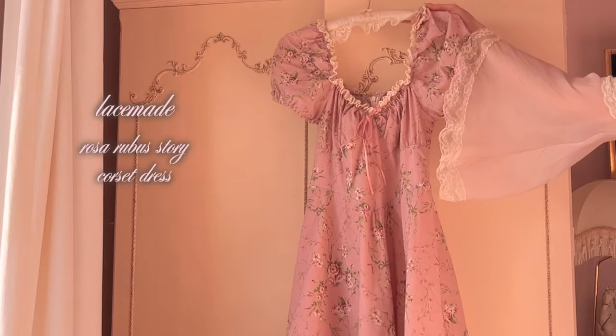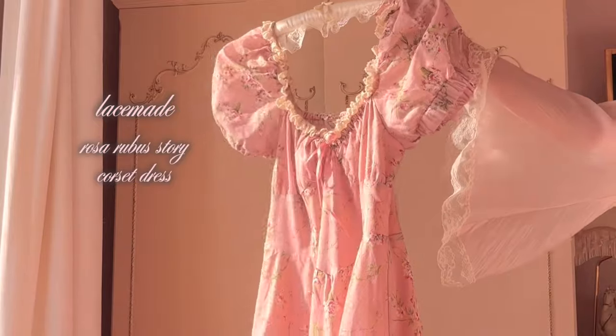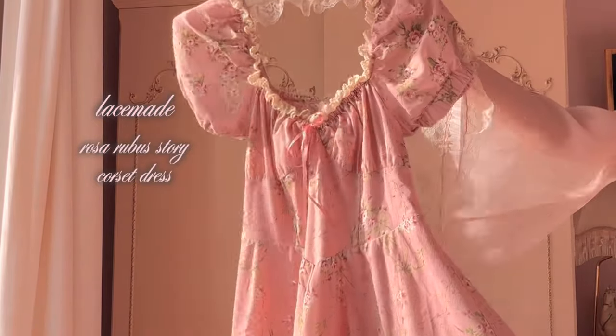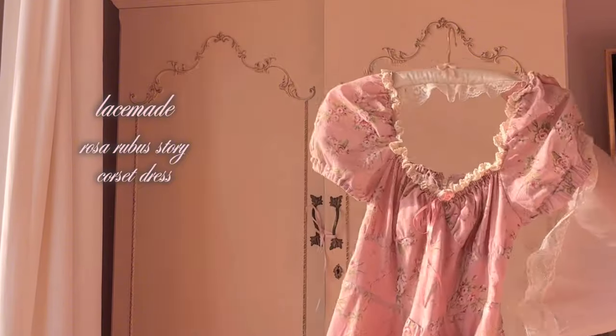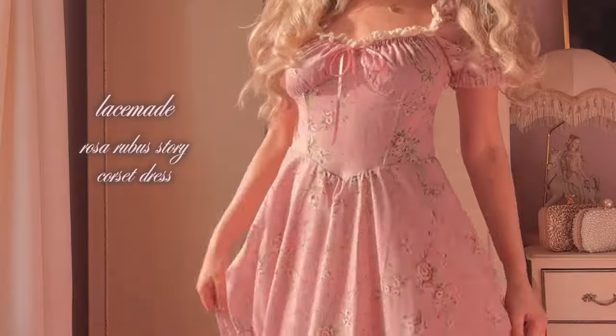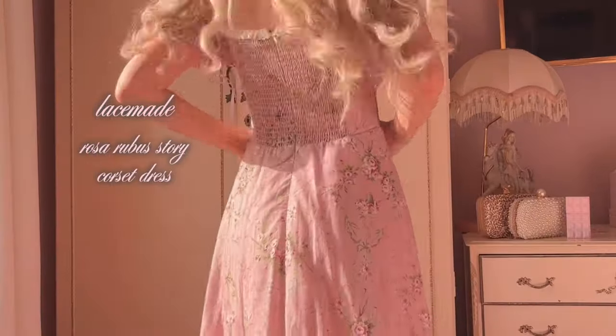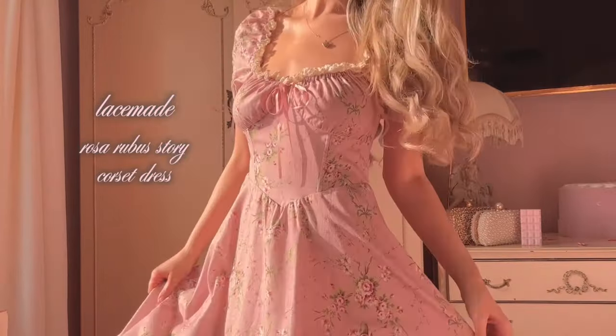Lace Maid are always bringing the most beautiful cottagecore princess-core dresses to my wardrobe. This is the Rosa Rubis corset story dress — it is the most gorgeous dusky pink with a pretty rose print. It is such a vintage style dress and it makes me want to grab my basket and go strawberry picking.